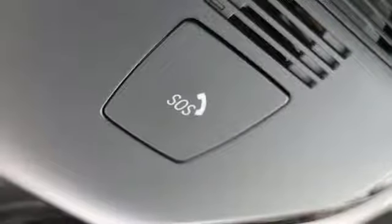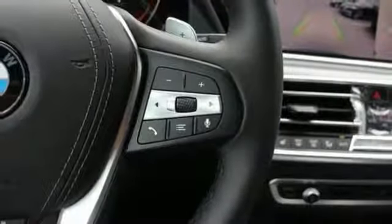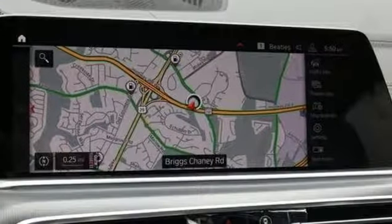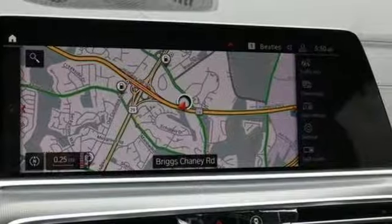Intercooled turbo i6 engine, first and second row express open and closed sliding and tilting sunroof, automatic with driver control suspension management, and automatic transmission.